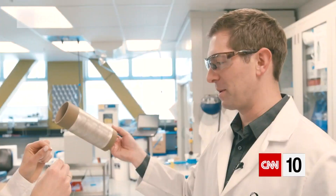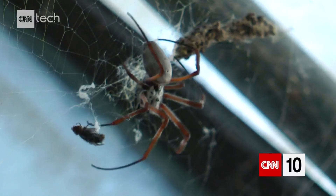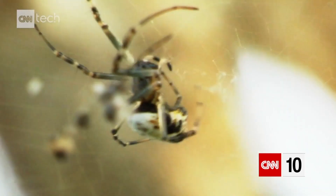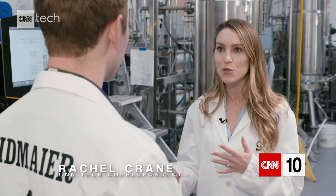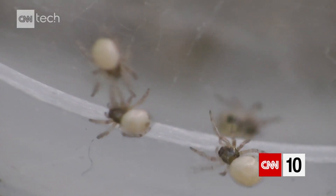For biofabric company Bolt Threads, greener materials come from an unusual source. Where did the inspiration for this micro silk come from? Mostly years of frustration as scientists in graduate school. Spider silk without spiders — which is not a new idea. It's been around for about 50 years, but no one could make it.